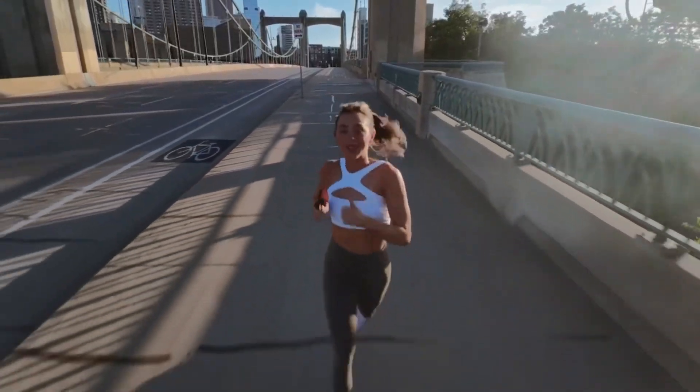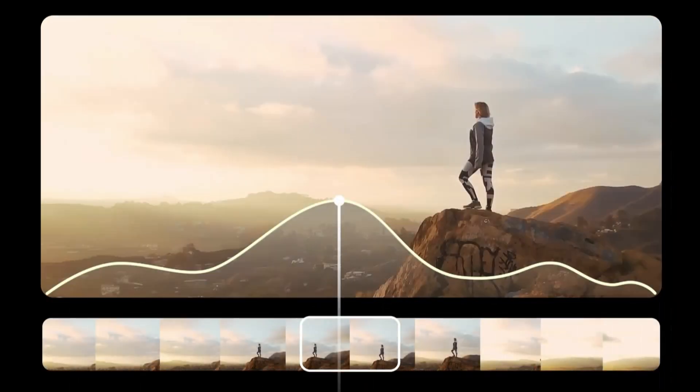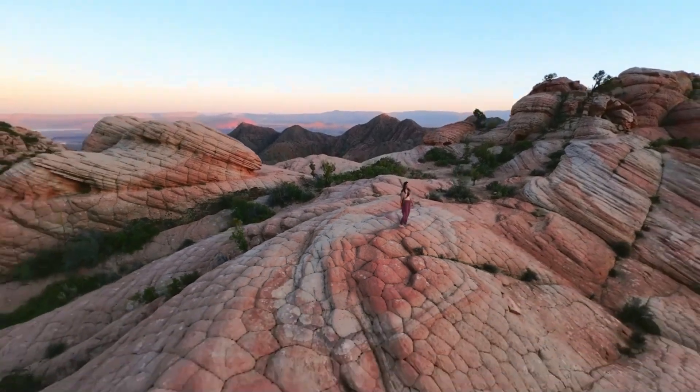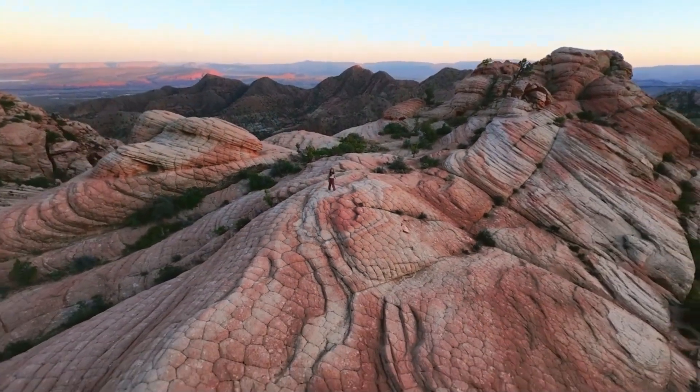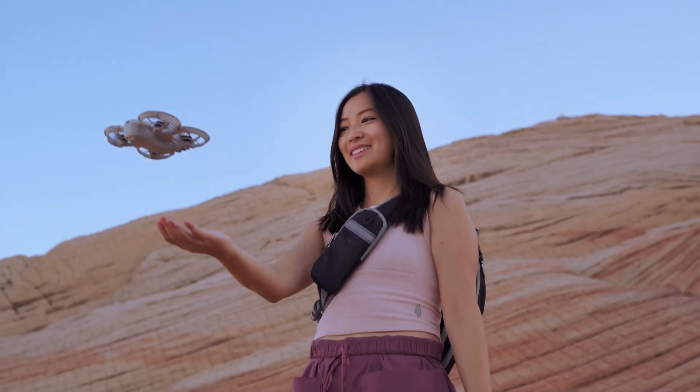User Experience — DJI NEO 2: The NEO 2 is built for simplicity, offering modes like Active Track, Quick Shots, and one-tap editing that make content creation smooth. It is designed to give polished results without requiring deep technical skills, which appeals to vloggers and everyday creators.